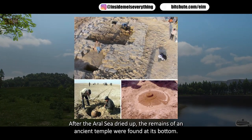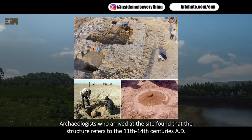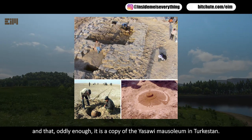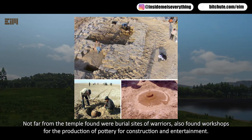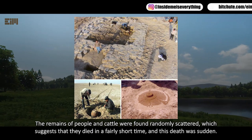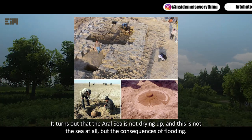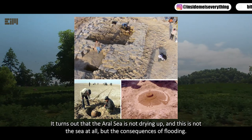After the Aral Sea dried up, the remains of an ancient temple were found at its bottom. Archaeologists found the structure dates to the 11th–14th centuries AD and is a copy of the Yasawi Mausoleum in Turkestan. Nearby were burial sites of warriors, pottery workshops, and construction remains. Human and animal remains were scattered randomly, suggesting sudden death with no one left to bury them. This suggests the Aral Sea is not drying up naturally but is the result of flooding.